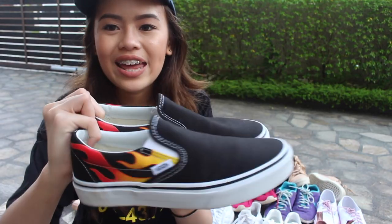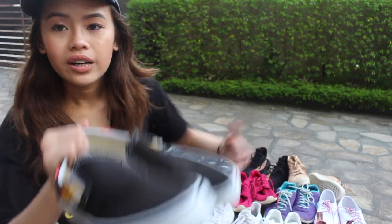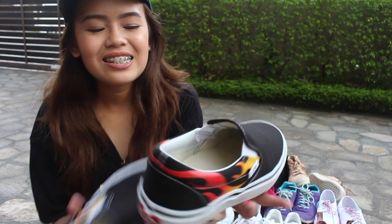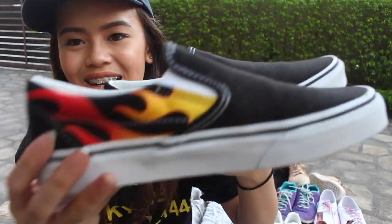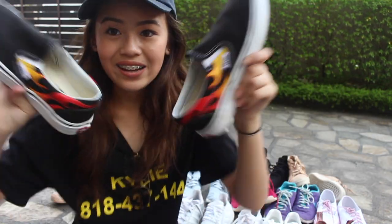And now there's one of the newest shoes, which I got yesterday — this Vans slip-on. Because I don't have slip-on shoes, as you can tell. This is going to be like one of my go-to's. It's just a normal Vans with flames. I got this slip-on flame shoe yesterday.